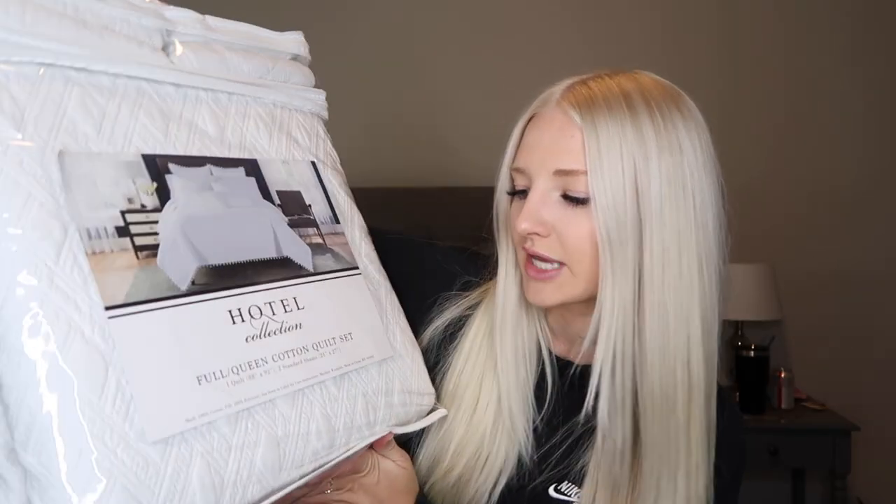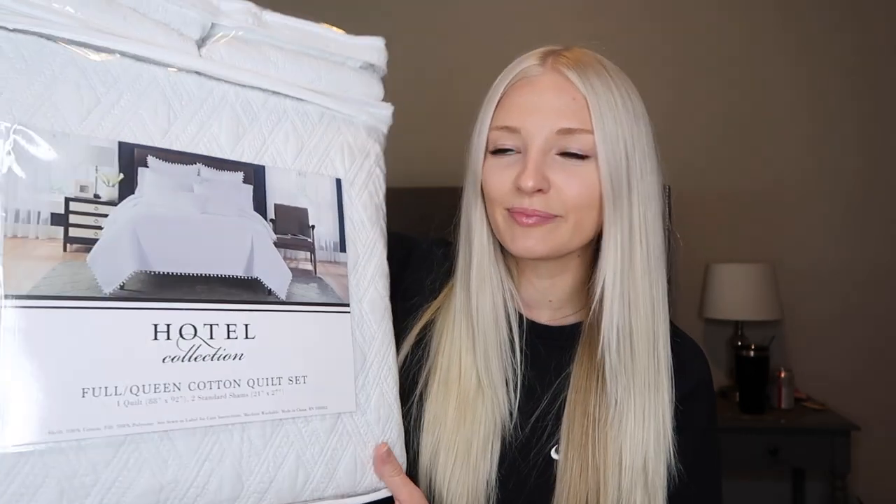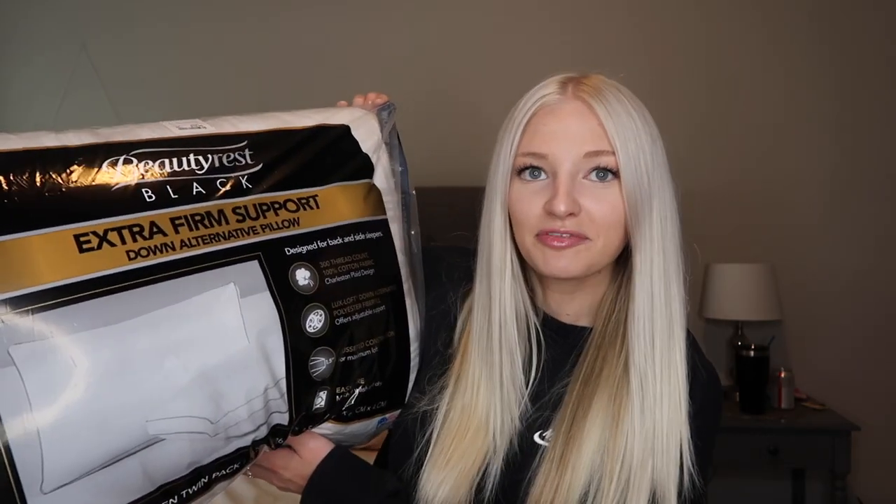First, from Home Goods, I got this quilt for $49. It comes with a huge quilt and two standard shams — you can see it has little pom-poms on it. I'll do a full college apartment tour so you'll see this in the tour. Also from Home Goods, I got a set of pillows. This is the Beautyrest Black Extra Firm Support Down Alternative pillow — two pillows for $20, which I think is really worth it.